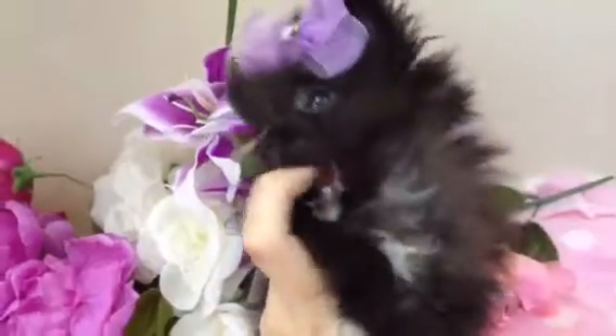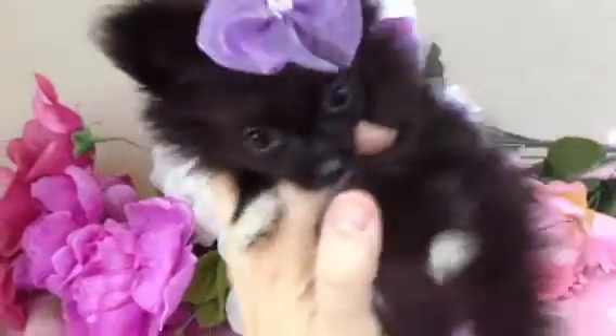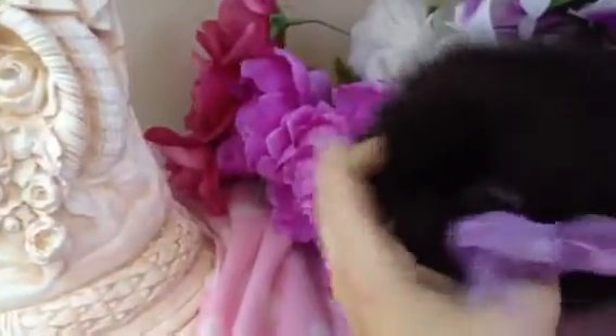Gorgeous teddy bear face. She's got some white right under her chin, white on her chest, and white on her paws. She's got some on her chest as well, and a little bit of white right here at the tip of her tail. So she is very, very pretty, very sweet as well.